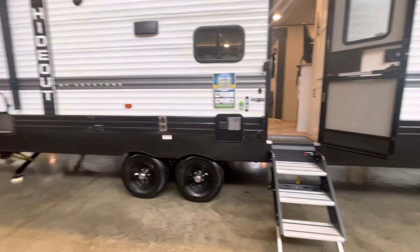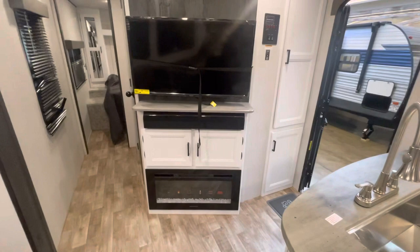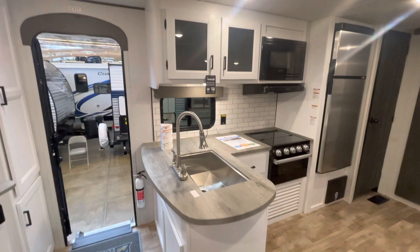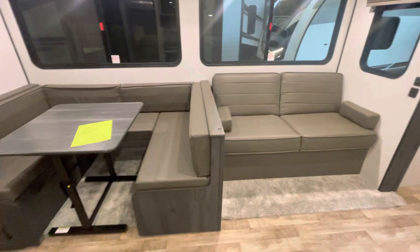Let's check out the inside. There's so much storage right as you walk in the door. We have a fireplace, TV, and the kitchen area, a pantry, the U-shaped dinette that folds into a bed, and the jackknife sofa.